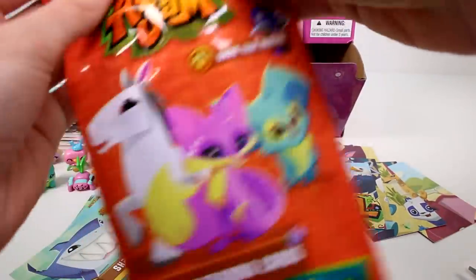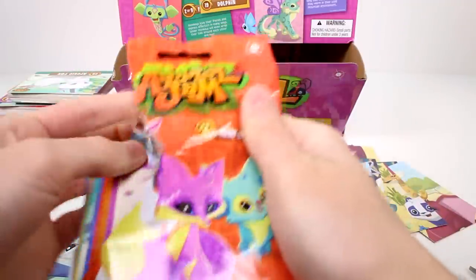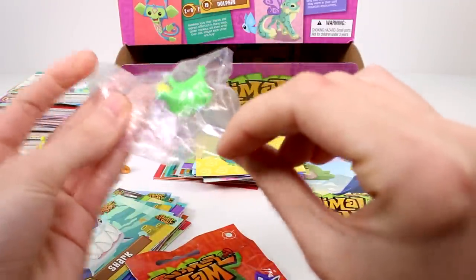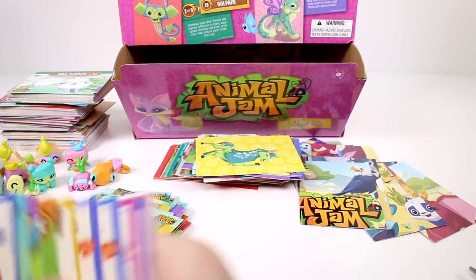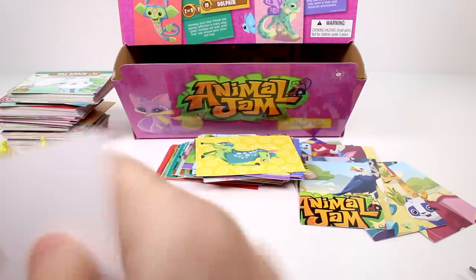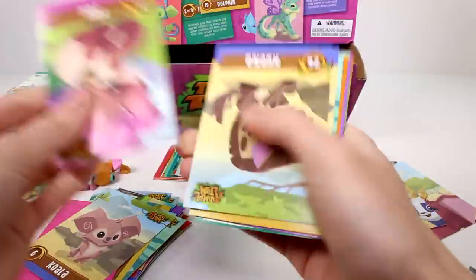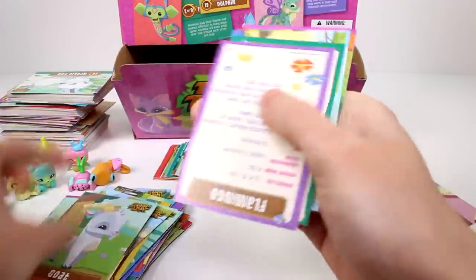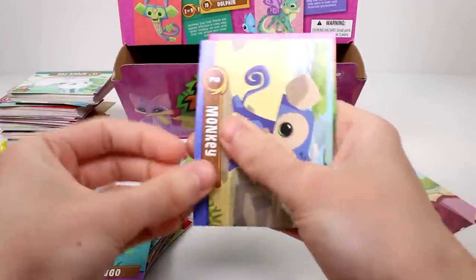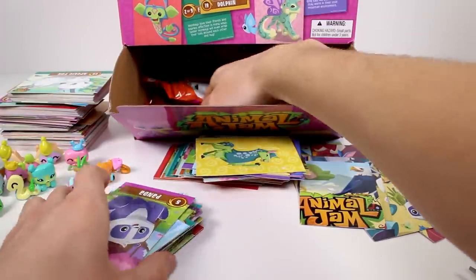We have this guy again — the little cheetah friend. Let's get the code card out. We have a pop-up card of a koala, a regular koala, a fox, a hyena, an elephant, a dolphin, a goat, a flamingo, a penguin, a monkey, a wolf, a bunny, and a panda.